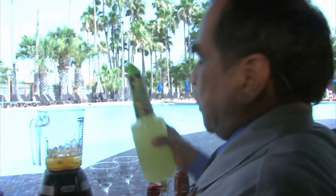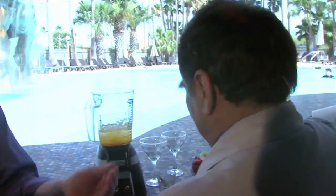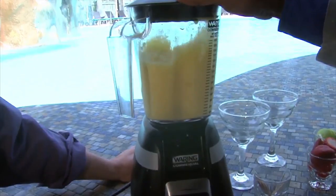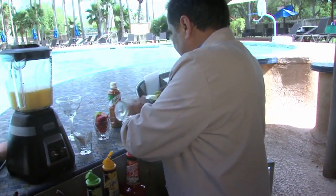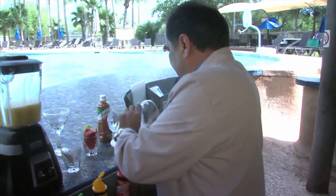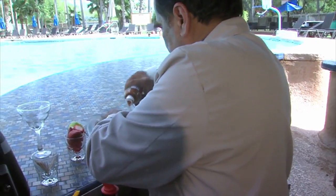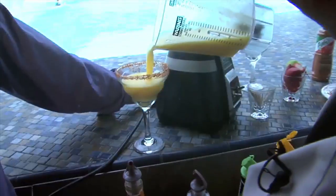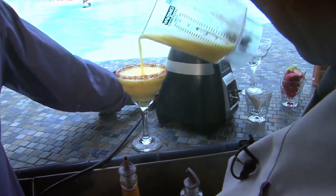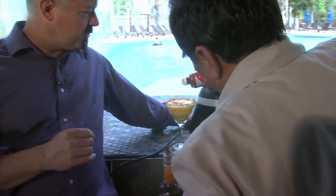And the sweet and sour — together they make it sweet and sour at the same time. So we are taking the lime and fashioning it around the glass to make it sticky. Now he is putting it on the salt. Look at this magic. That looks so refreshing. And then you put a little more chili on the top.